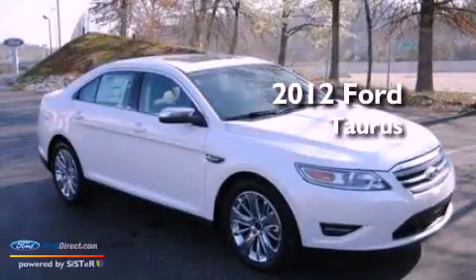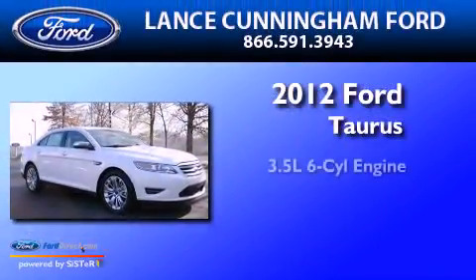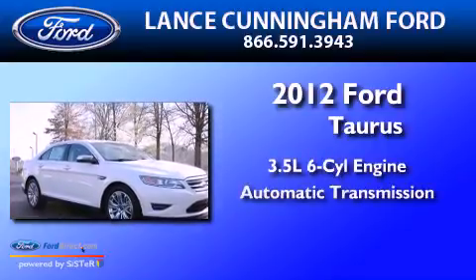This is a brand-new 2012 Ford Taurus. It has a 3.5-liter, six-cylinder engine and an automatic transmission.